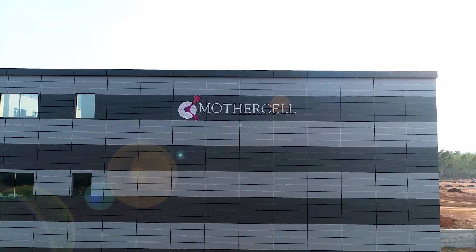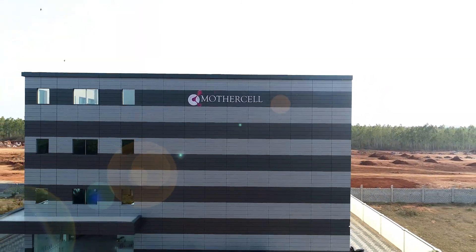MotherCell — the world's biggest dental stem cell bank.